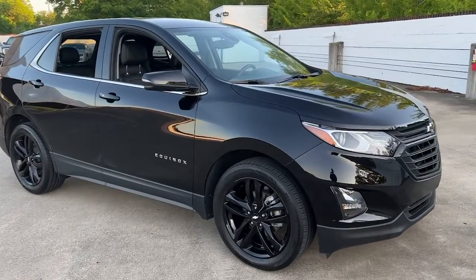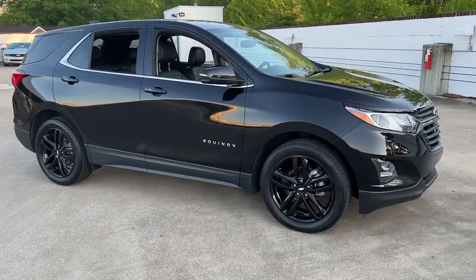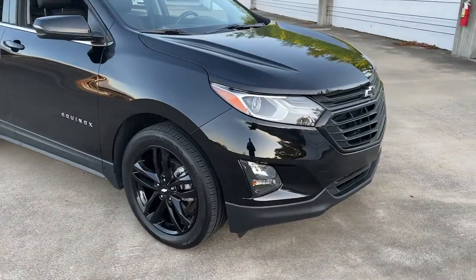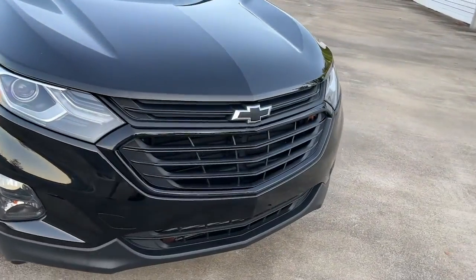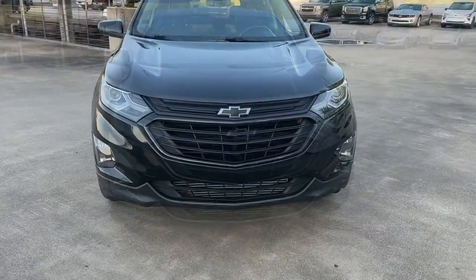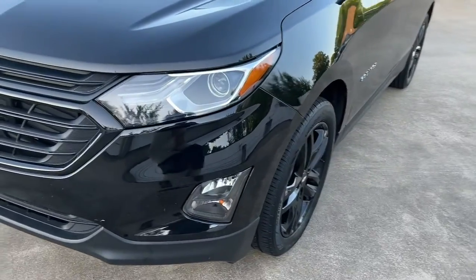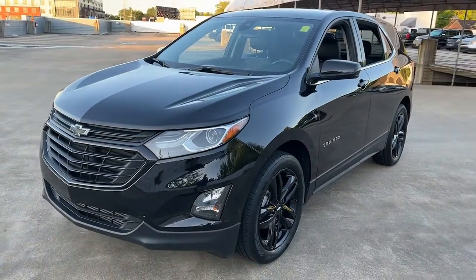You will be amazed by this 2020 Chevrolet Equinox. With less than 30,000 miles on the odometer, this vehicle provides excellent value. The advanced safety features, passenger-friendly cabin, generous cargo space, and connected technology of the Equinox help you navigate every twist and turn of the road with confidence and style.